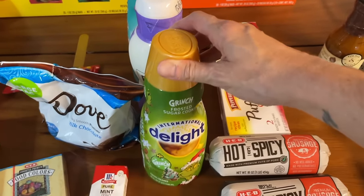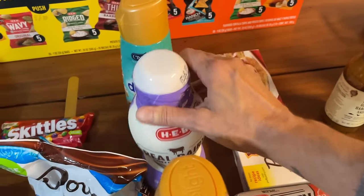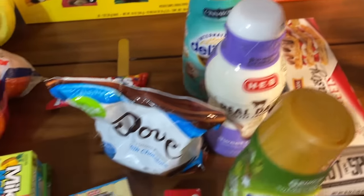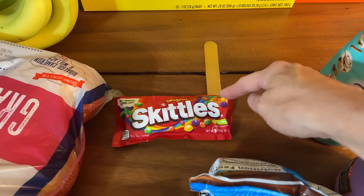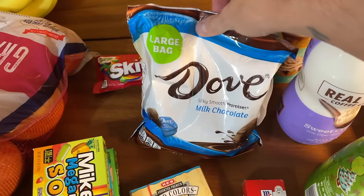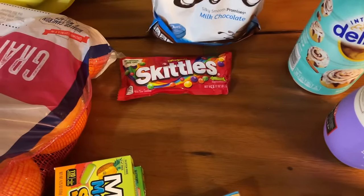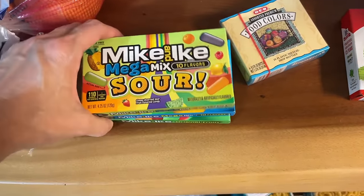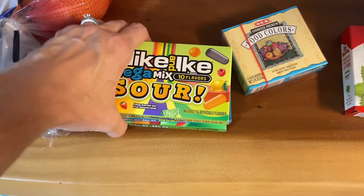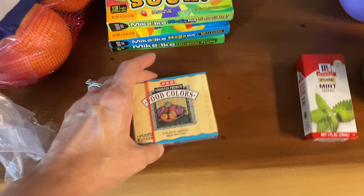I went a little crazy with creamers — I got a frosted sugar cookie one, a sweet cream one, and a Cinnabon one. Then for Zeke's stocking — he doesn't like chocolate, he loves Skittles, and I'm confident he doesn't watch my grocery hauls — so I grabbed those. They also had Dove chocolate in the weekly ad, so I got a large bag of those. And for Isaiah's Christmas bag, he loves Mike and Ike's — I don't think he watches my grocery hauls either.